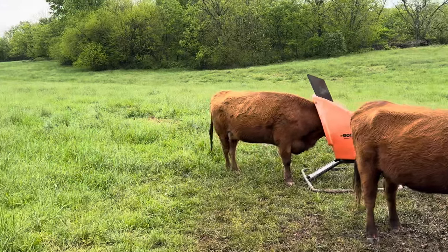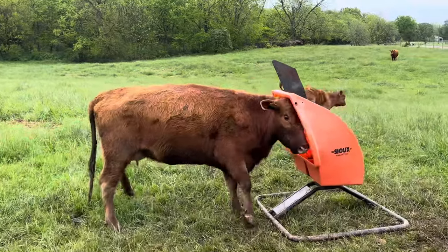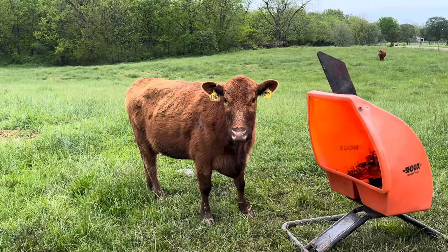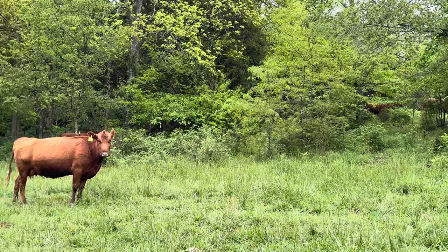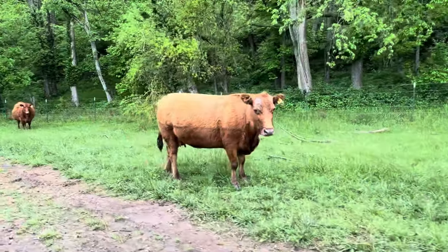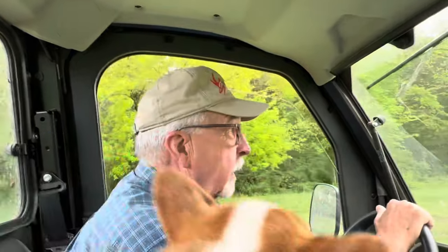The cows are out of mineral at this place already. We just put out 50 pounds last week, but we've had a bunch of rain, and usually in the spring when it rains they consume a lot more mineral than normal. Looks like somebody's been wading in deep water here. I guess we better head back home and get a bag of mineral for these cows down here since they're completely out.